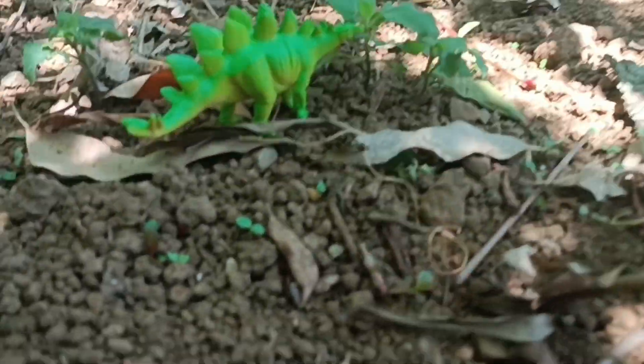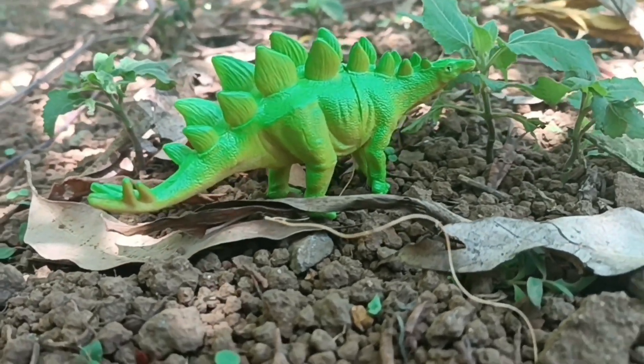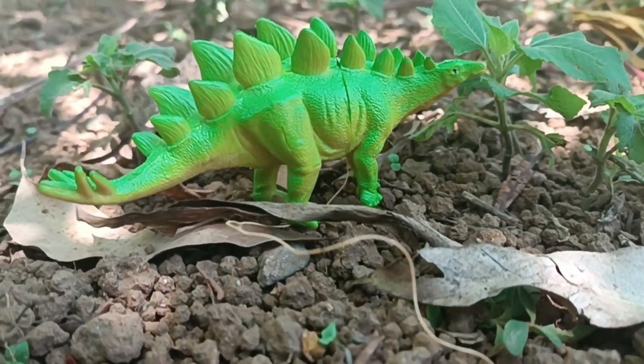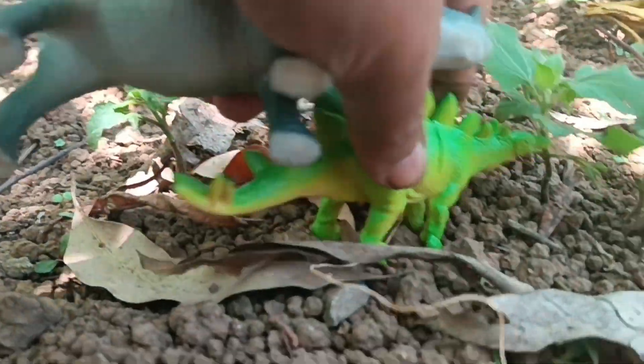I found a stegosaurus! I finally found the lost stegosaurus! Let's catch it before the stegosaurus escapes again!